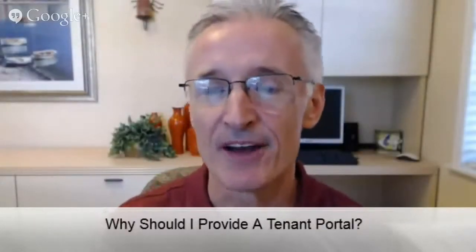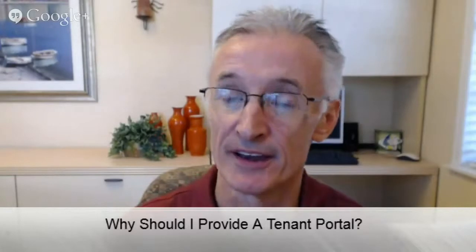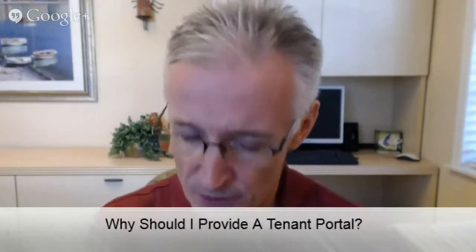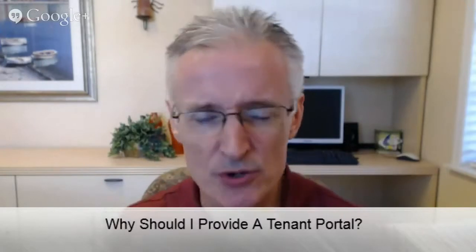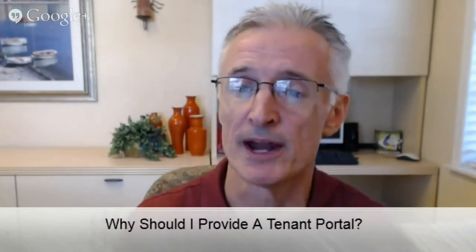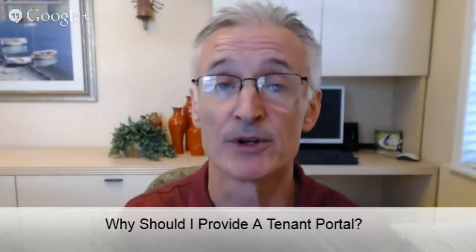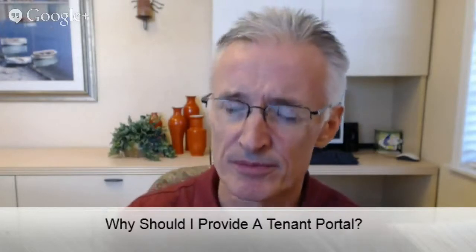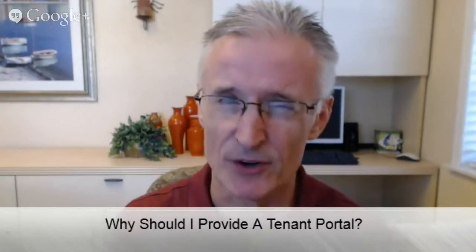We provide everyone that rents from us their own renters portal, and the reason for that is that there are two main complaints that tenants have about landlords and property managers. The first one is poor communications and the second one is poor maintenance, and renters portals kind of solve that.